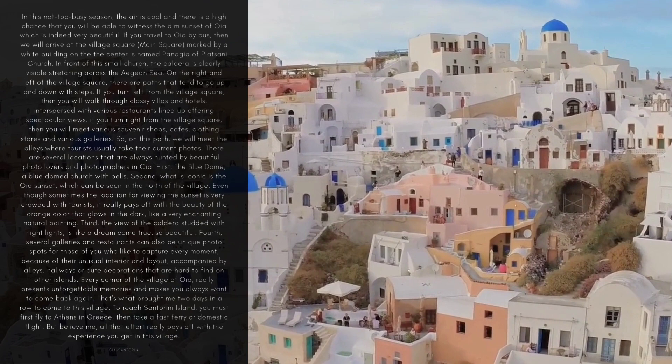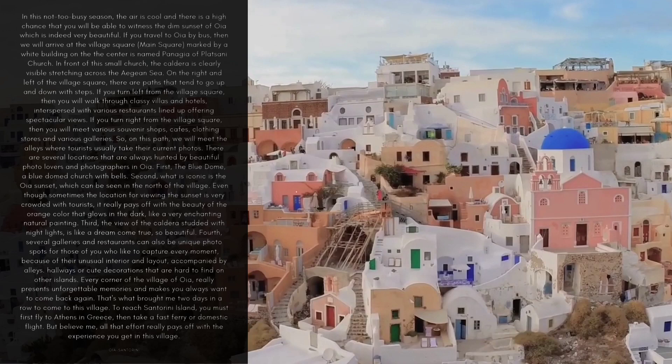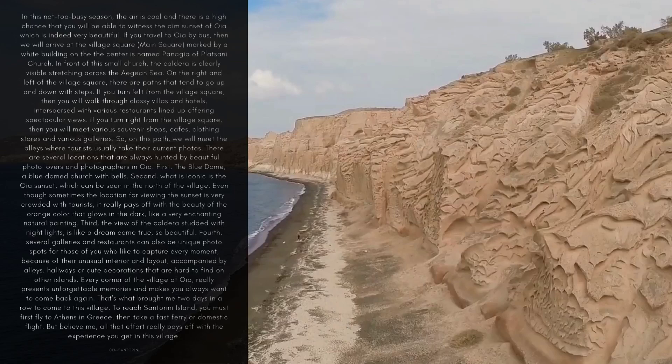Third, the view of the caldera studded with night lights is like a dream come true — so beautiful. Fourth, several galleries and restaurants can also be unique photo spots for those who like to capture every moment, because of their unusual interior and layout, accompanied by alleys, hallways, or cute decorations that are hard to find on other islands. Every corner of the village of OIA really presents unforgettable memories and makes you always want to come back again.